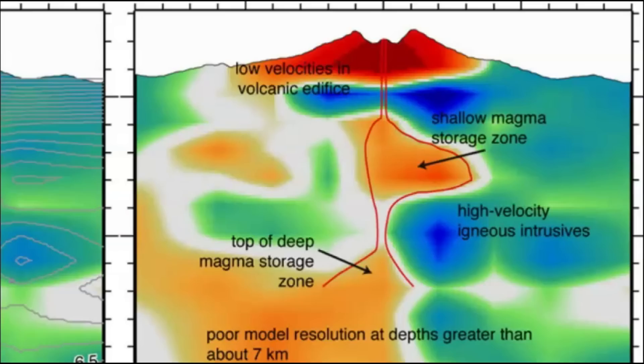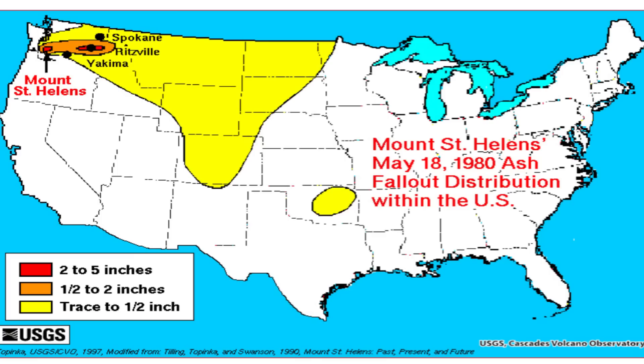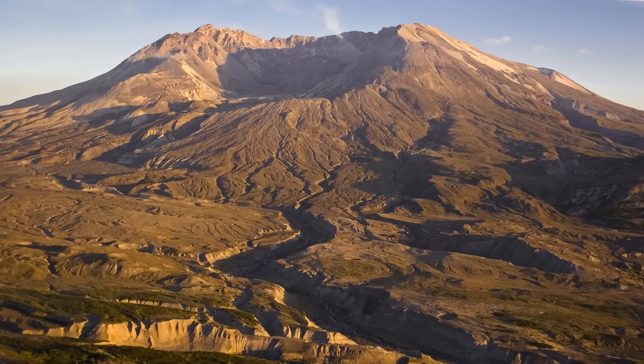Was the 1980 eruption triggered by an injection of magma into the upper crustal reservoir, and if so, when? How did the magma rise in the edifice without producing detectable seismicity deeper than 2.5 kilometers, which is about 1.5 miles? They're getting some earthquakes shallower than that now.